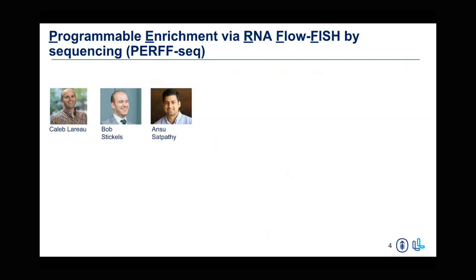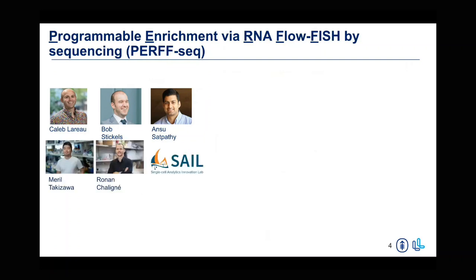So the method is called PERF-seq — it stands for Programmable Enrichment via RNA Flow FISH by Sequencing. This work really took off because of the mentorship I got from people in Ansuman Satpathy's lab — Bob and Caleb — and Caleb has since gone on to start his own lab at Memorial Sloan Kettering. This work was really elevated with collaboration with the Single Cell Analytics Innovation Lab at MSK, working with Merrill and Ronin to broaden the different capabilities.